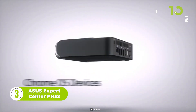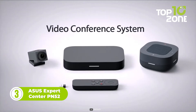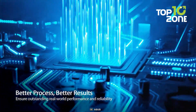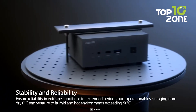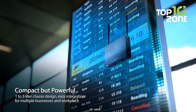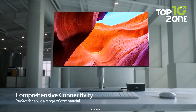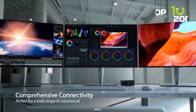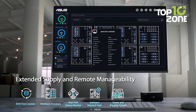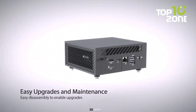Introducing the ASUS Expert Center PN52 Mini PC, a sleek and powerful computing marvel designed to elevate your digital experience. This compact wonder is armed with the latest AMD Ryzen 5000H series processor accompanied by Radeon graphics, ensuring lightning-fast processing and stunning visuals. One of the standout features is its remarkable display capability — with support for quad 4K displays and even 8K UHD resolution, your visual world will come alive with exceptional clarity and detail, catering to content creators, gaming enthusiasts, and multitasking aficionados alike.